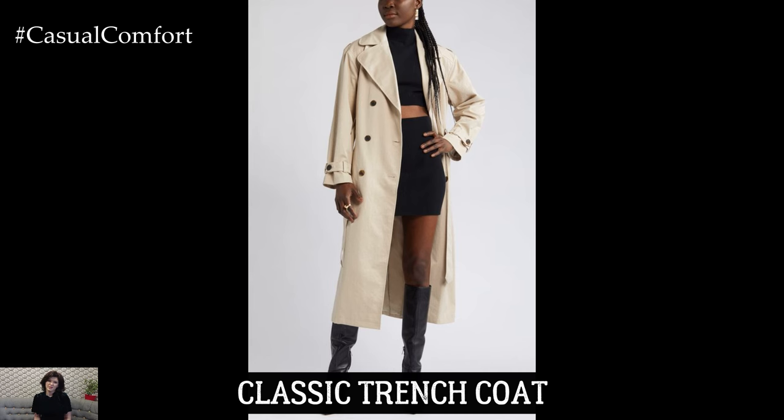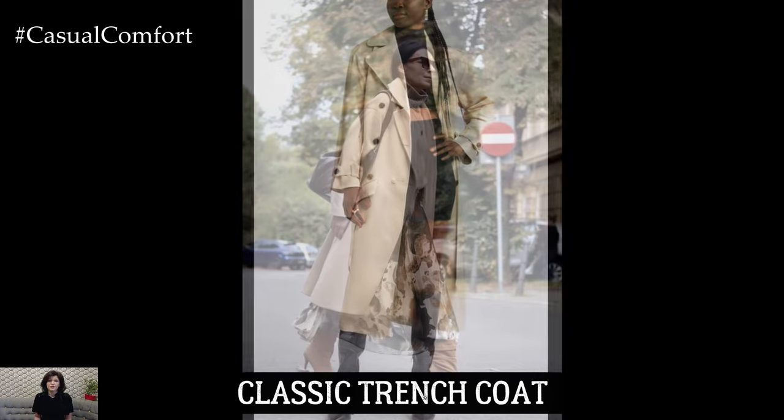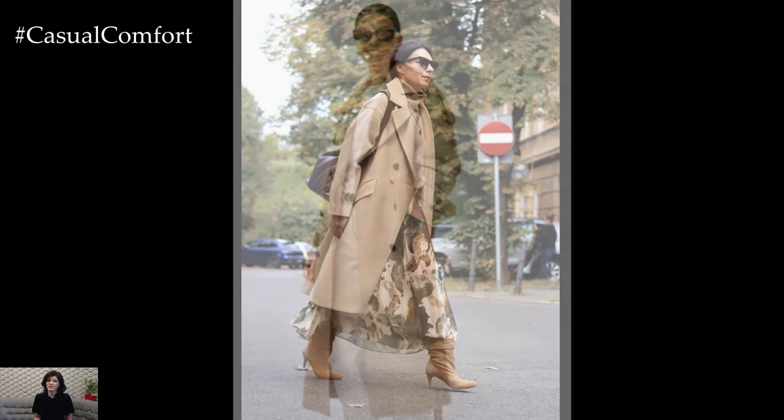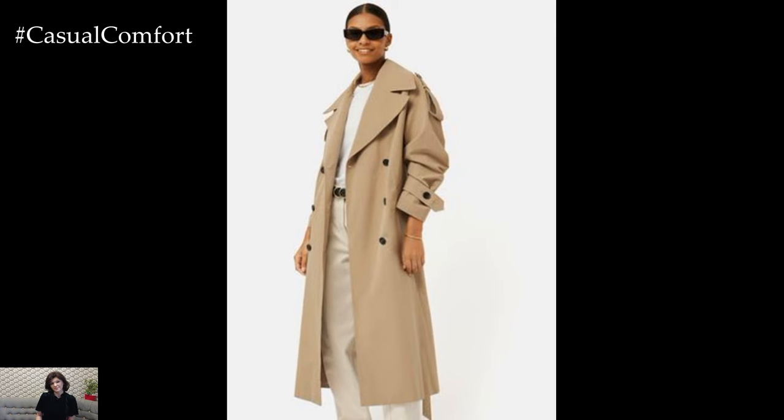First up on our list is the Timeless Trench Coat. This staple piece is a fall favorite for a reason — it's incredibly versatile and effortlessly stylish. A well-fitted trench can be dressed up or down, making it perfect for everything from casual outings to more formal events.